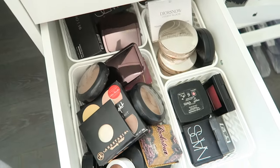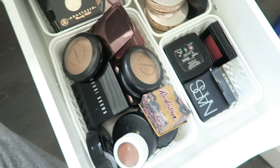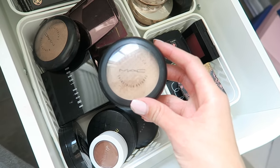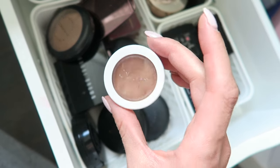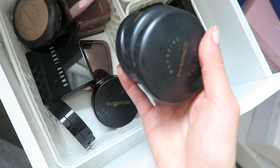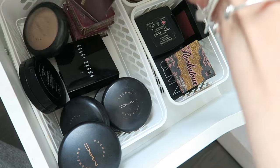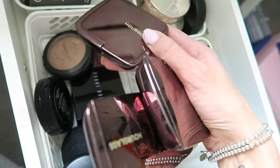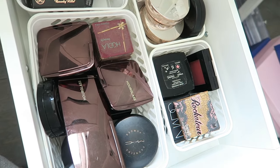Moving to the third drawer — bronzers, blushes, and highlighters. The front section has my bronzers: the MAC Mineralize Skin Finish in Medium Dark, ColourPop bronzer in the Super Shock Cheek shade Poolside, MAC bronzing powders, some from Mirenesse, and the Bobby Brown Shimmer Brick in shade Bronze. I've also got the Hourglass Ambient Diffused Light Setting Powder — I use this under my eyes to set concealer and it's my absolute favorite. And I've got two of the Benefit Hoola bronzers.